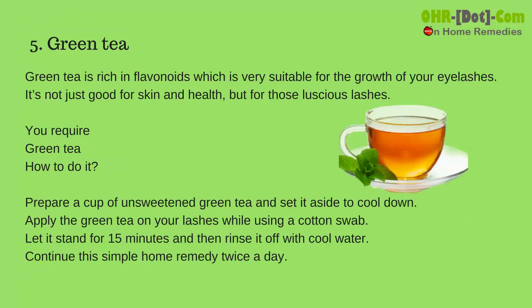Number 5: Green tea. Green tea is rich in flavonoids, which is very suitable for the growth of your eyelashes. It's not just good for skin and health but also for luscious lashes. You require green tea.